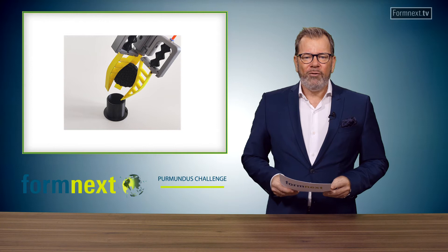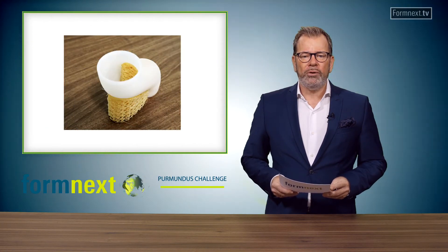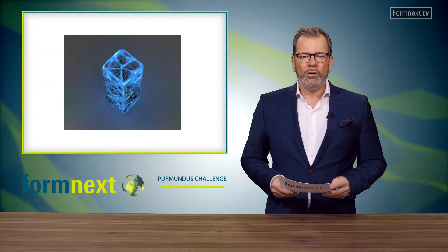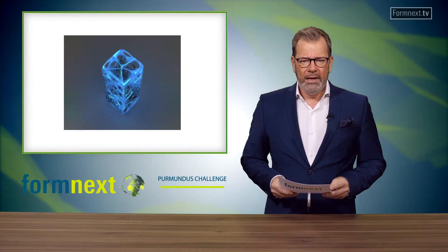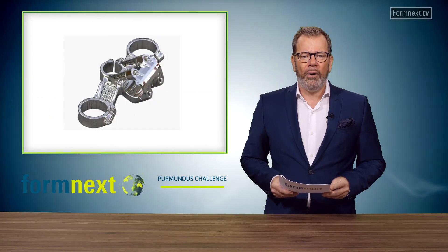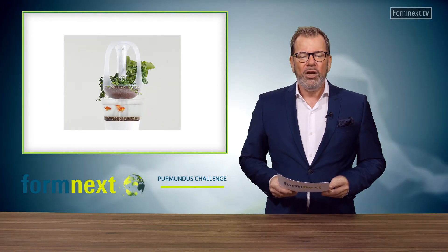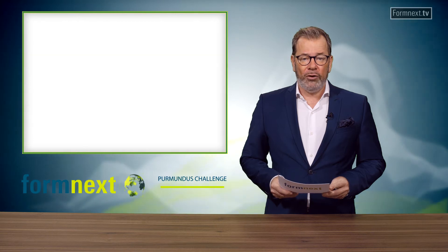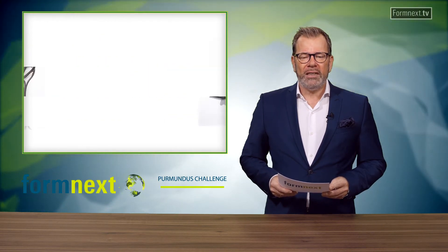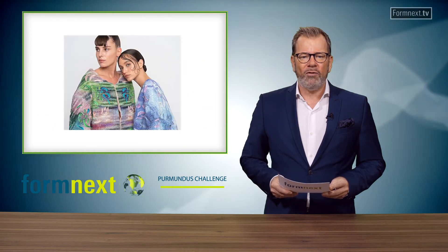At Formnext Connect, the international and well-established design award offers a unique insight into the today's and future world of 3D and 4D printing. This year's candidates range from high heels made of a Titan polymer material mix, over a stainless steel robot arm with optimized design, to a shining organism for your living room. Under the headline 'Geometry and Materials in Harmony,' the Pomundus Challenge is one of the highlights of this year's Formnext Connect.